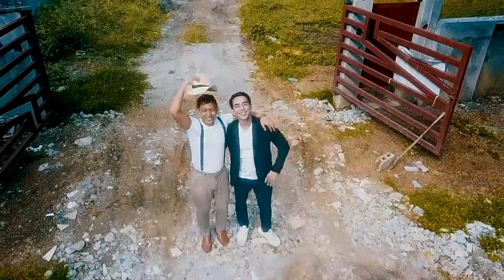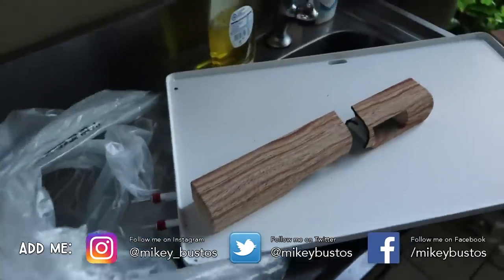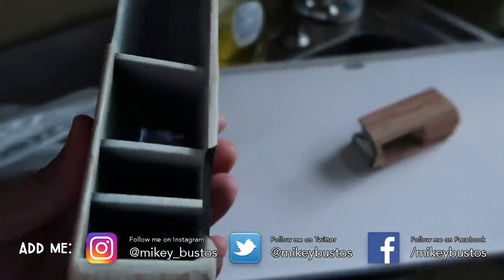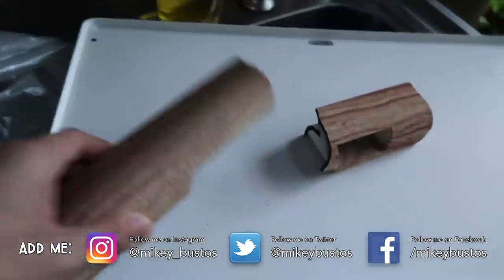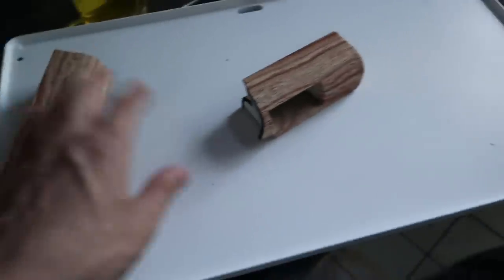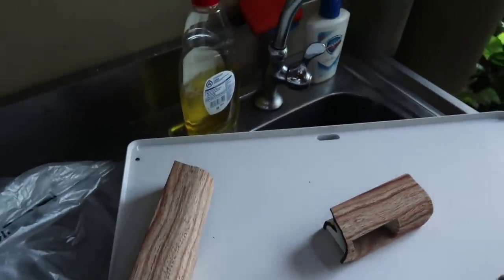Oh, some sad news — RJ ordered something and it arrived broken. Hey guys, welcome to my daily vlogs and subscribe. It's a ceramic hot plate for cooking, but it arrived broken. RJ, are you gonna be able to get a refund? We're gonna try to. This would have been something cool to cook with — it's ceramic, PTFE and PFOA free, so it would have been perfect.